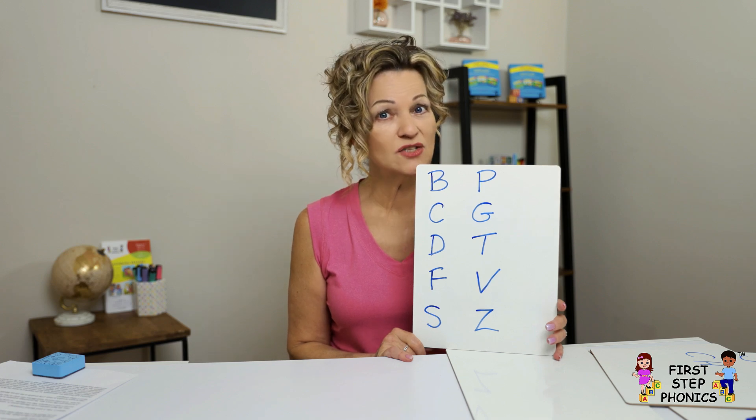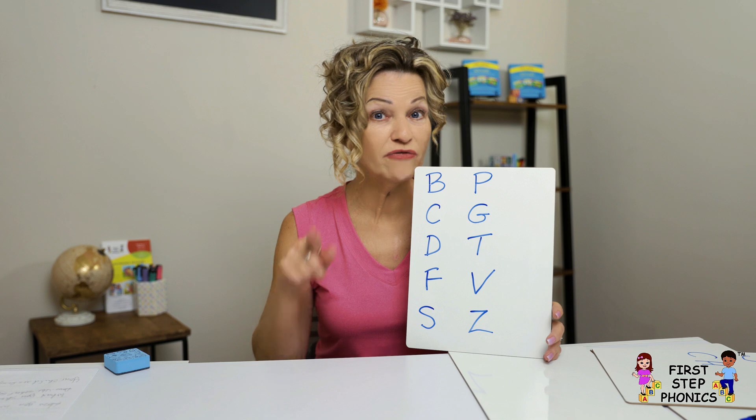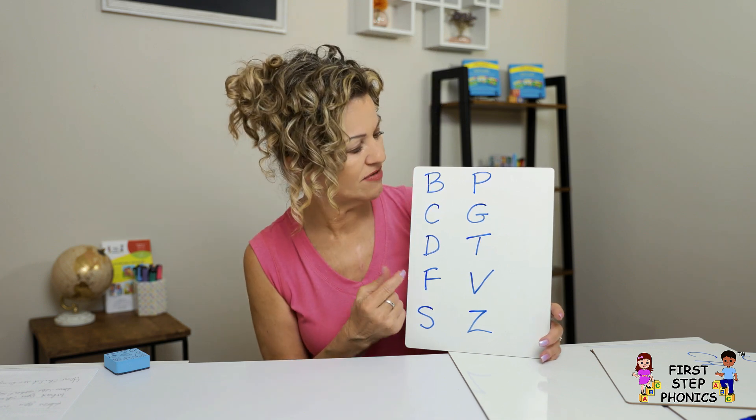Here's something you probably weren't taught in school. There are several reasons why you would need to know what I'm going to teach you, but for now I'm just going to teach you this little thing.